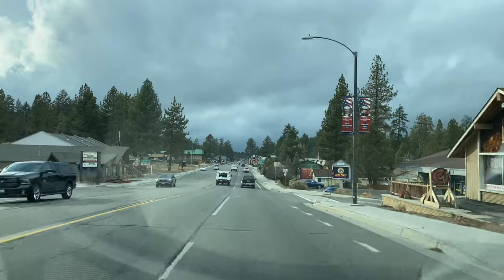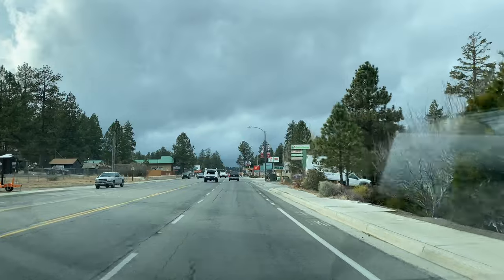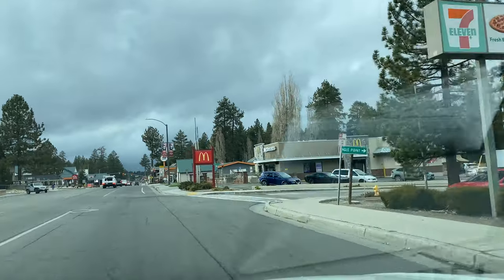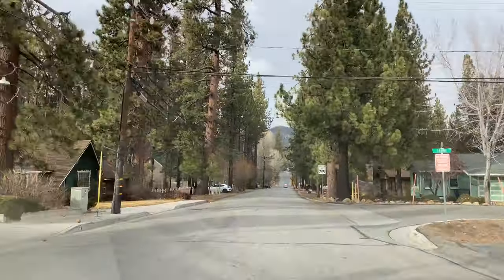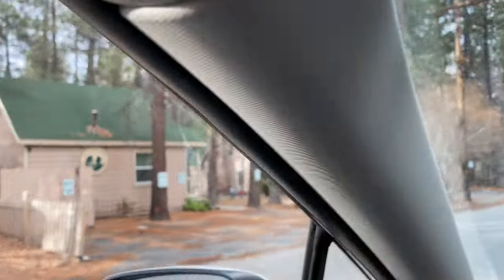Happy December 19th! We're checking into the Sleepy Forest Cottages here in Big Bear, California for quite a few nights for the storm. Hopefully you guys enjoy — hit the like and subscribe button. We're turning right here on Eureka, right in between 7-Eleven and McDonald's. That's the street you turn on to get to Sleepy Forest. I'll probably be posting this video after we check out, but I'm excited to do another lodging video. Here we are!